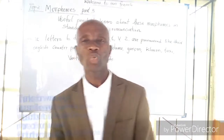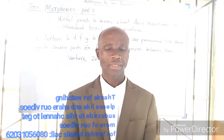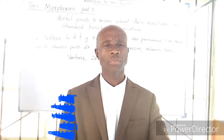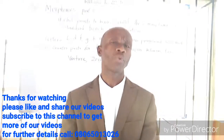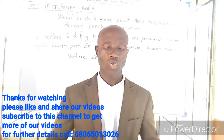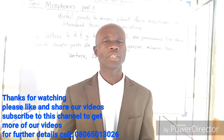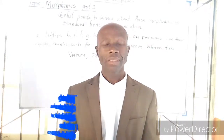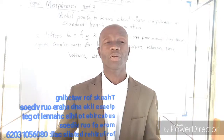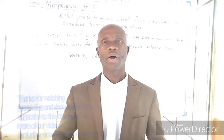And so, dear friends, we are bringing the class to an end. I hope you enjoyed yourself in this class. To get more of our videos, why not subscribe and share with your loved ones and friends. We also do translations of music from English to French, so if you are interested, get the number from the screen and contact us. God bless you. Au revoir.